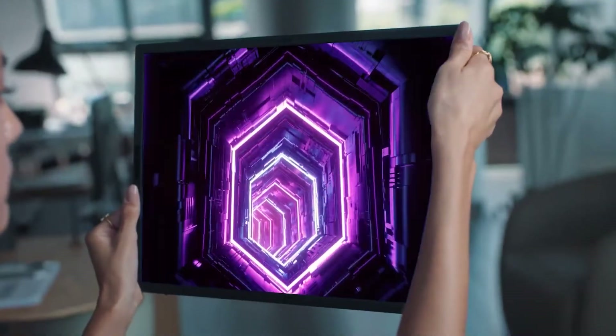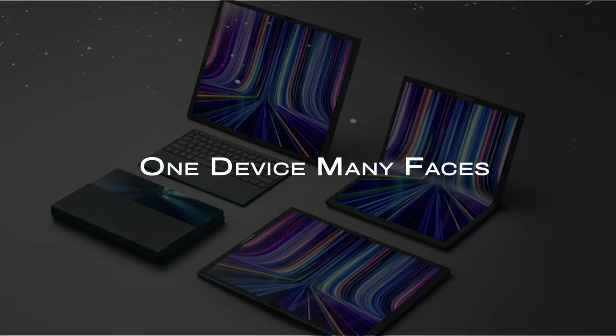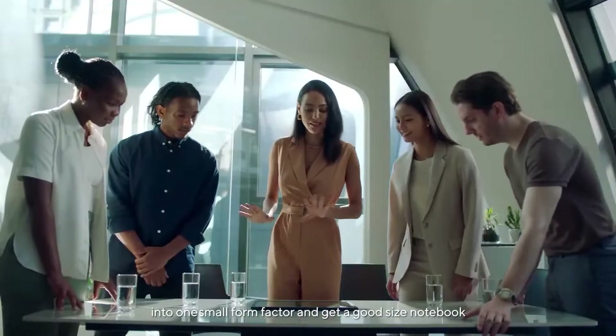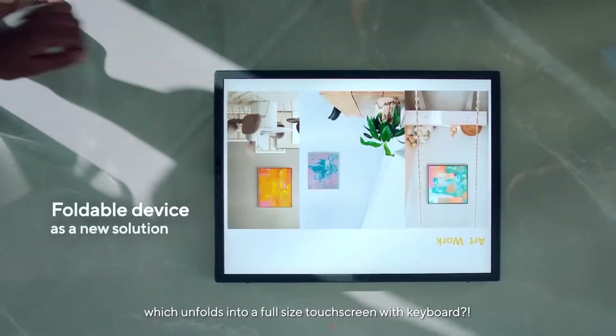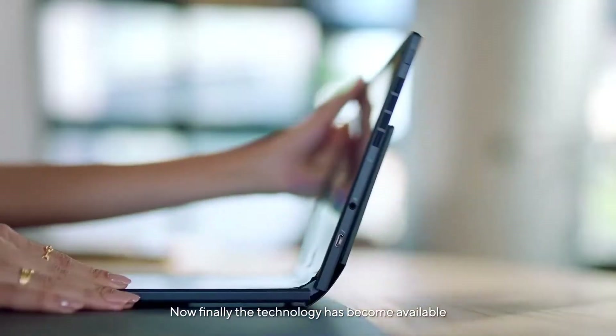Let's have a closer look at this new foldable laptop, along with its pricing and availability. The ZenBook 17 Fold OLED from Asus is a 17-inch laptop with a foldable OLED screen. When fully opened, you can use it as a large tablet — tablet mode.